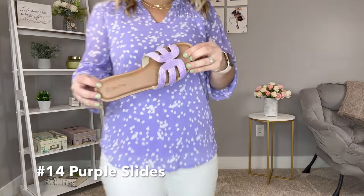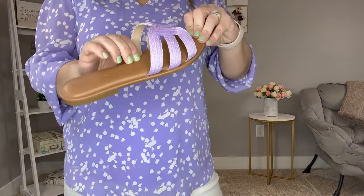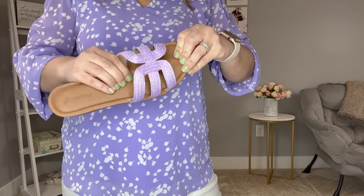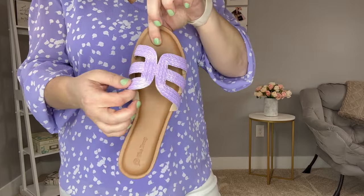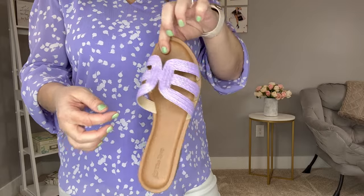The shoes I have on are from The Drop — look at the cushioning, they're super comfortable. They have that raffia material but in a light purple, which is really pretty. They do come in other colors as well.